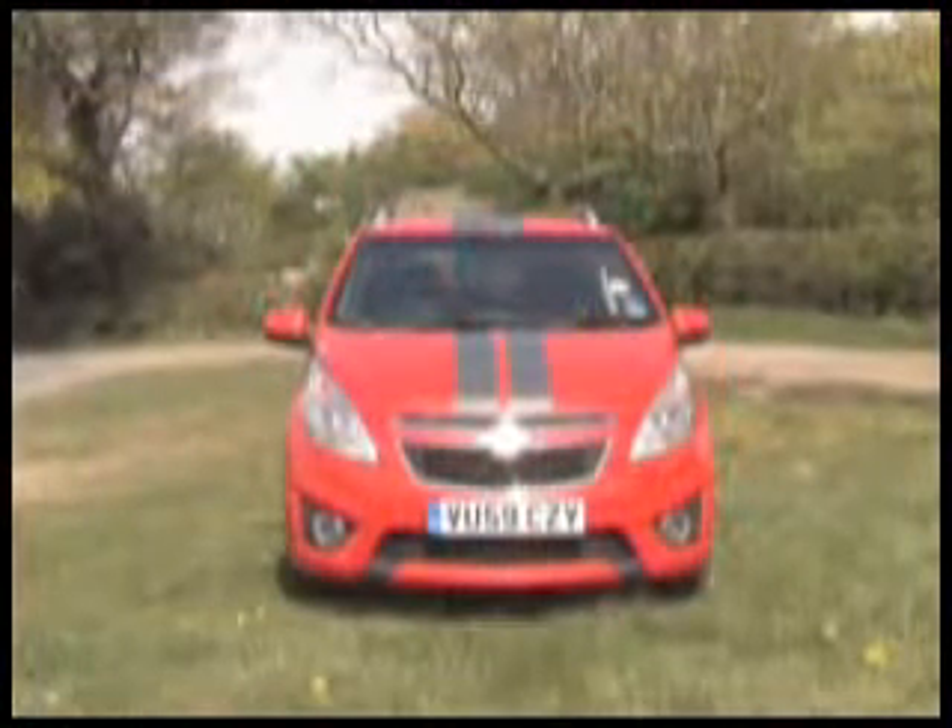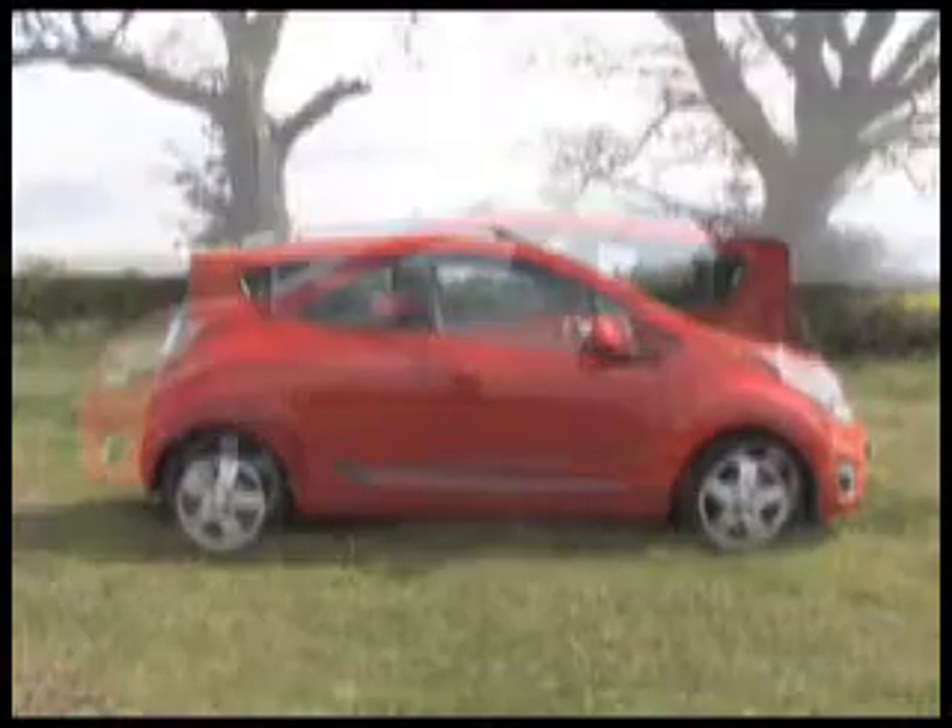Space is amazingly accommodating, given the Spark's modest length and girth. It will take five adults, and the boot's a reasonable size and shape for the shopping.